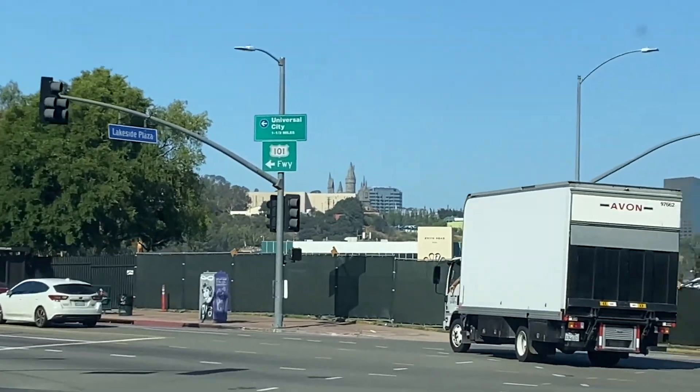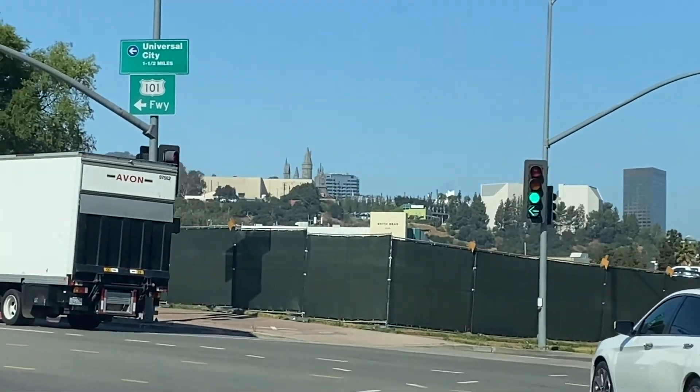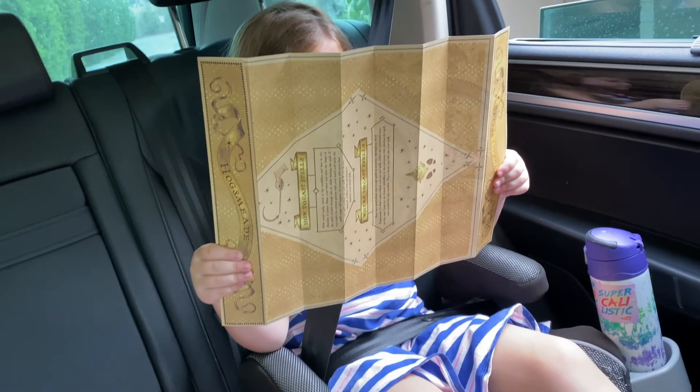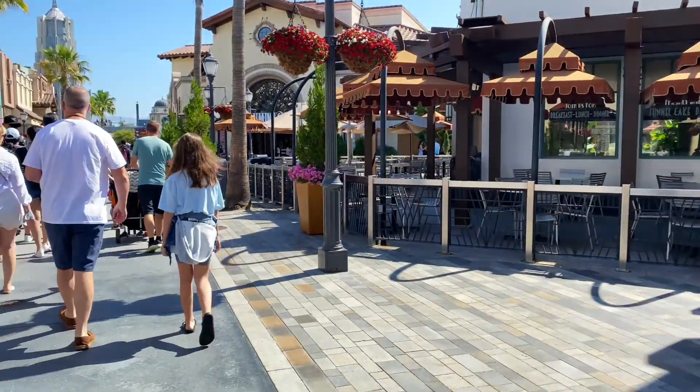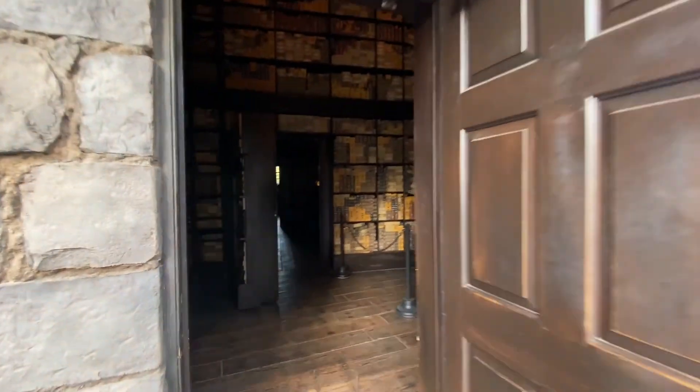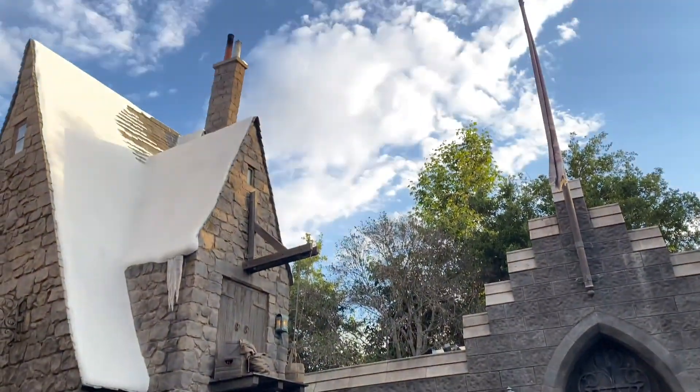We can see the back of Hogwarts! This is so exciting! Good morning, Cowleys! Raleigh is studying her Hogsmeade map because we are on our way to Universal Studios, and the kids are getting a wand at Ollivanders and doing all of the magical wand interactions for the very first time.